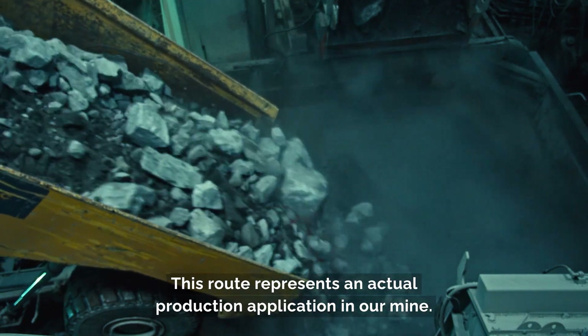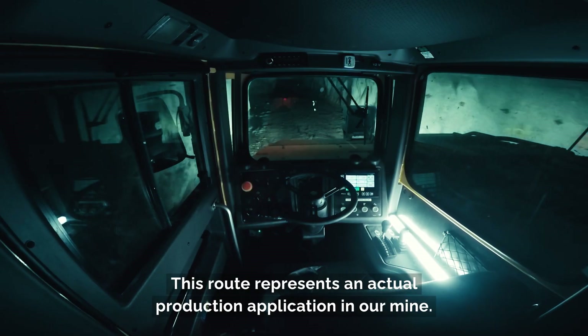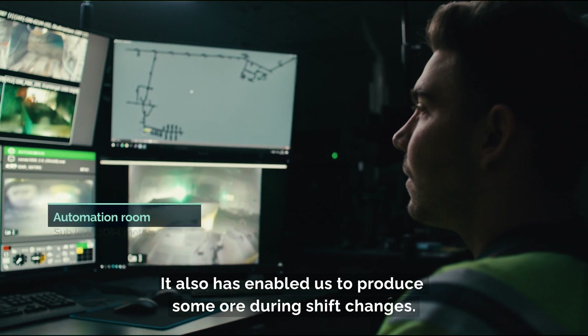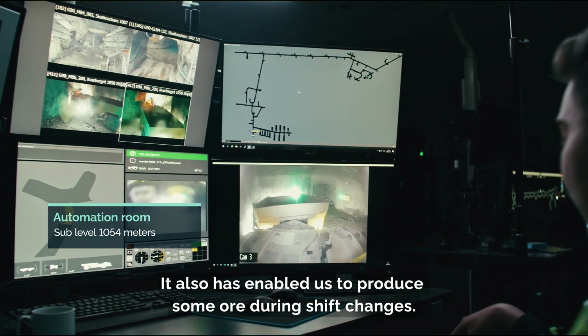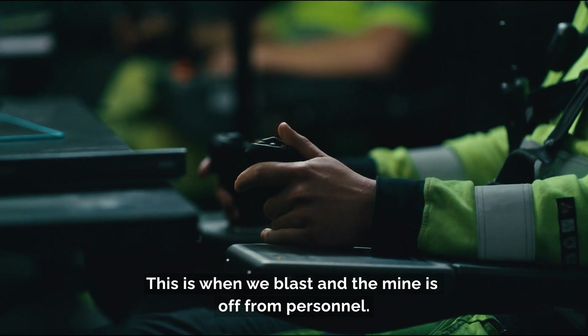This route represents an actual production application in our mine. It has also enabled us to produce some ore during shift changes — this is when we blast and the mine is off from personnel.